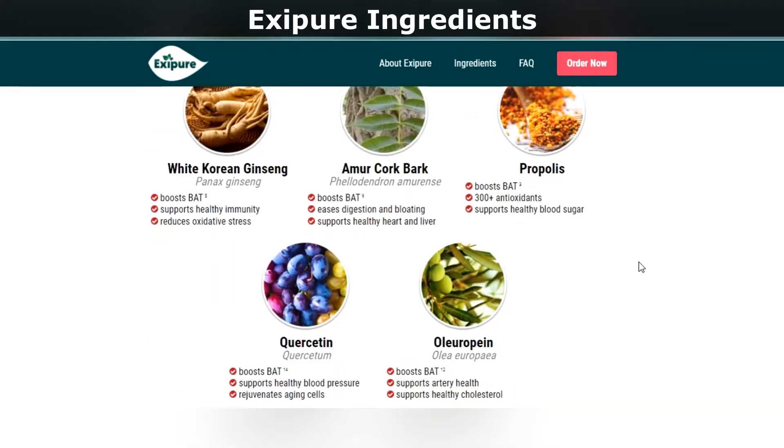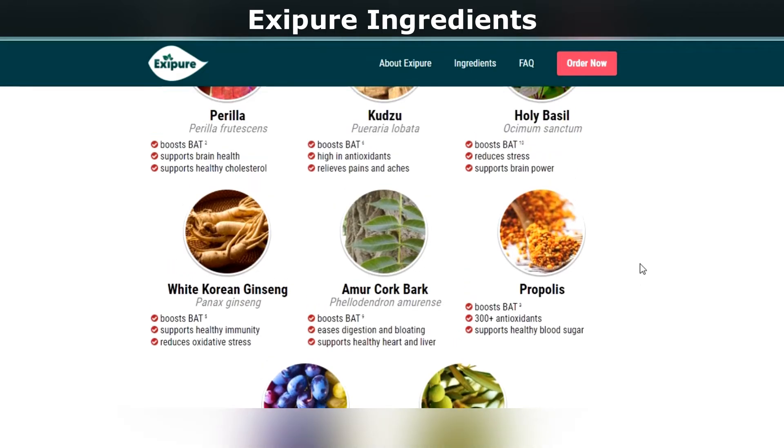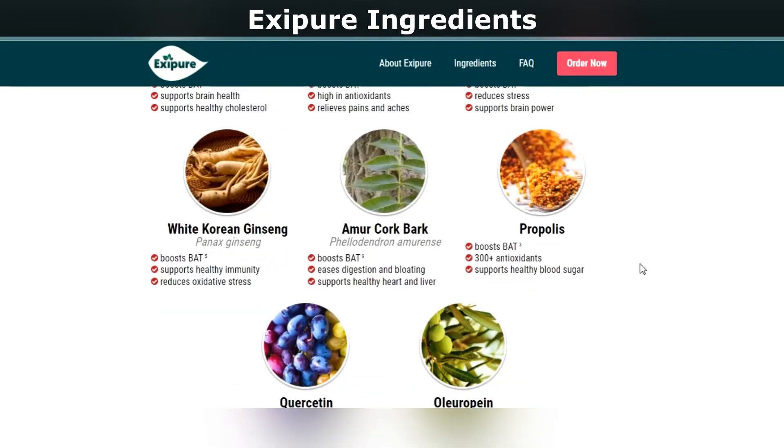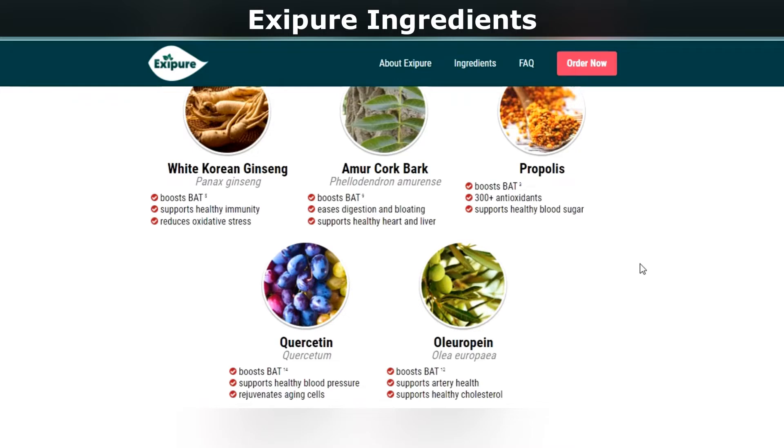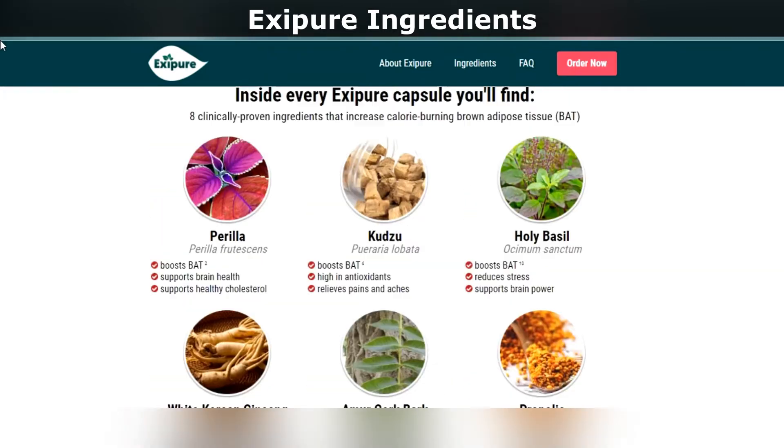Number 2: Holy basil. Holy basil is a plant that can help reduce stress and boost digestion. Number 3: White Korean ginseng. White Korean ginseng has been known to improve various health conditions such as weight loss and reduce inflammation.